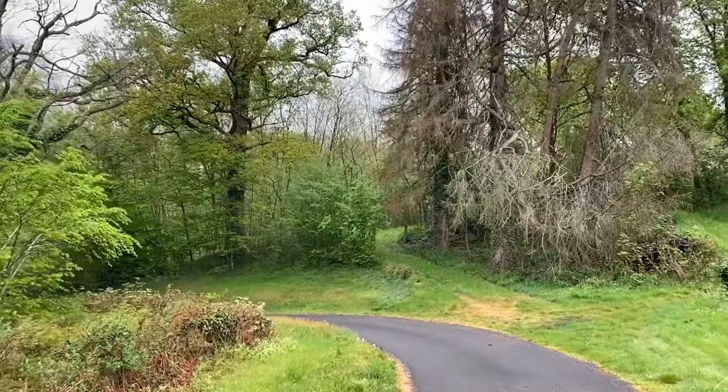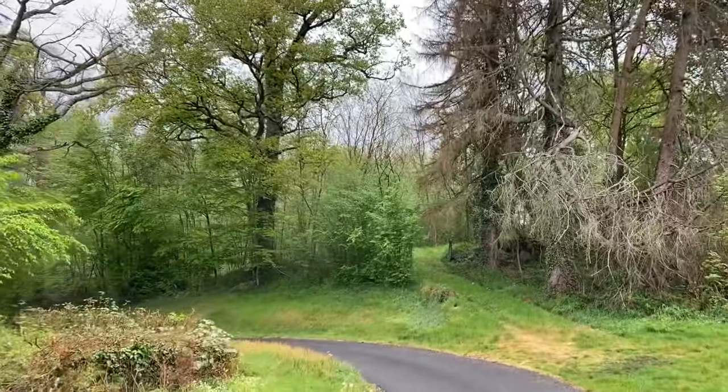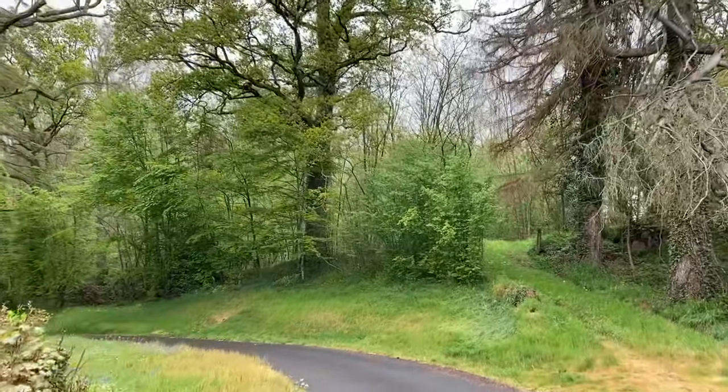We are going to tell you the legend of the ancient oak at La Lande. This lovely country lane used to be a private road belonging to the chateau, but it was given to the commune back in the 1960s, which is actually rather lucky because it means we don't have the upkeep of it.